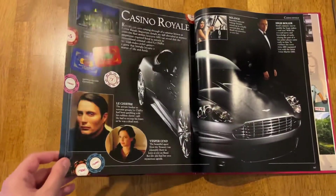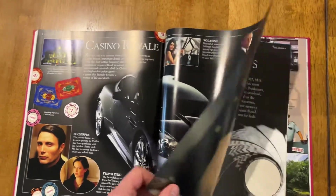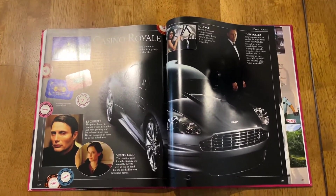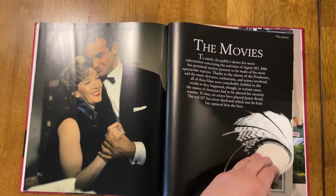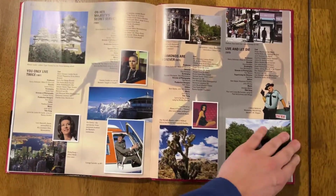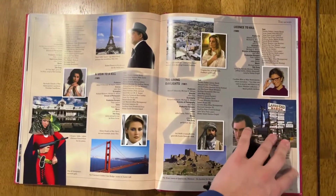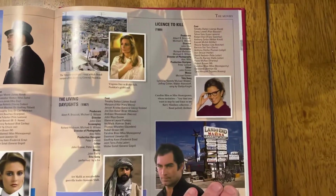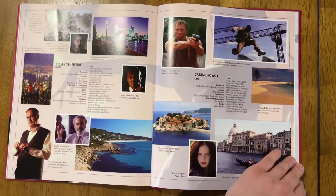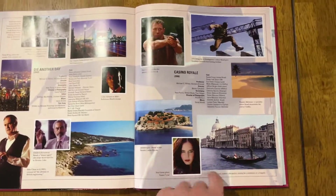And Casino Royale — they do not do much in this book for this. But you've got to remember, when they put these books together, they usually put it together before the movie's actually out, so they don't have a whole lot to work with. That's why it's just two pages. And these pages are the same as the previous book — it's just a cast list for each of the movies, obviously including the cast for Die Another Day and Casino Royale. Vesper is probably my favorite Bond girl.